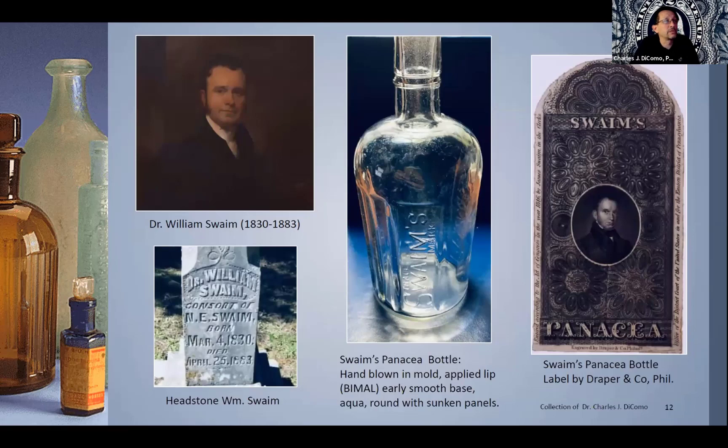I wanted to share a little picture of Swaim, the real Dr. Swaim — I even found a headstone for him and know where he's at. What I have in the middle is a bottle. I like to pair bottles of the elixir when I can. This is a hand-blown mold, applied lip bottle — aqua in color, round with sunken panels. You can see 'Swaim's' on the front with the trademark, and 'panacea' on the other side. They also issued really beautiful labels that went on these bottles. An example I'm showing on the right was engraved by Draper and Company in Philadelphia, a very well-known engraver and printer for banknotes, engaged by Swaim to print this amazing label. You can see the delicate rose-engine and tessellated work on that label — really pretty fine engraving for the day, with a picture of William in the middle.